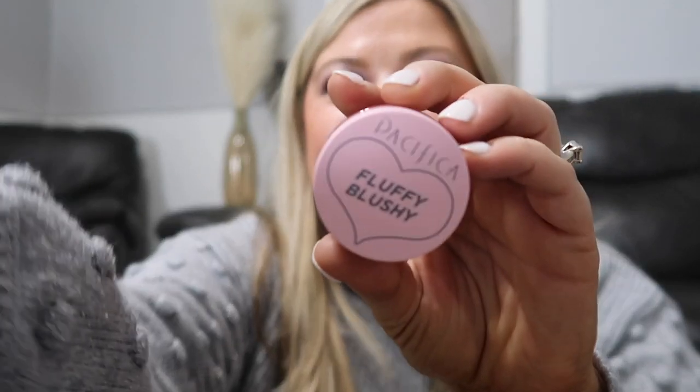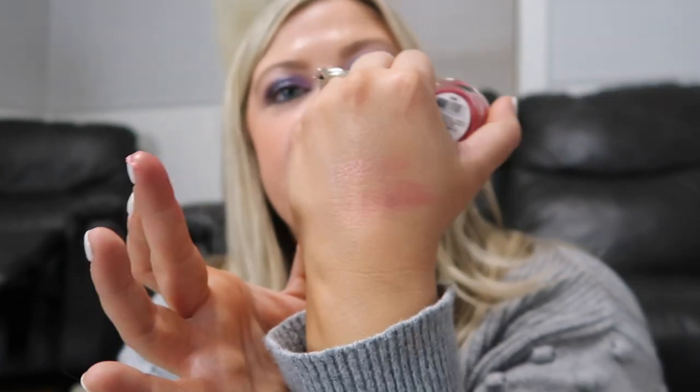The last thing I got is one of the Pacifica Fluffy Blushes — I could not pass this up. I picked the shade Bloom. Here's a little swatch: it's not really fluffy to me, more just creamy. It actually reminds me a lot of the Pixie highlighter I just swatched. So that's everything I picked up at Target! I'm super excited about all these awesome finds — definitely head to your stores and see what they have. Let me know if you get any of these items; I'll have them linked down below if you want to shop online instead. Thanks for watching, bye guys!